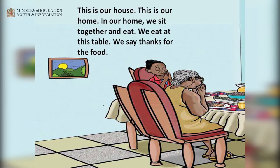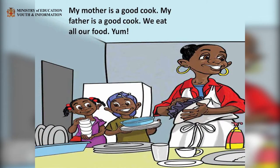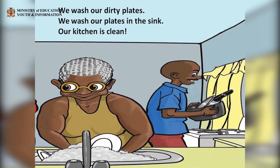This is our house. This is our home. In our home, we sit together and eat. We eat at this table. We say thanks for the food. My mother is a good cook. My father is a good cook. We eat all our food. Yum. We wash our dirty plates. We wash our plates in the sink. Our kitchen is clean.